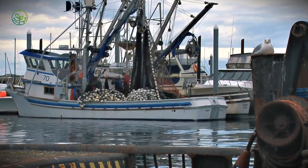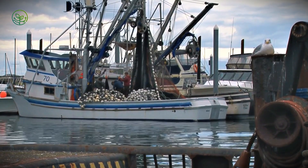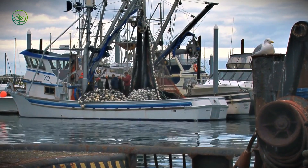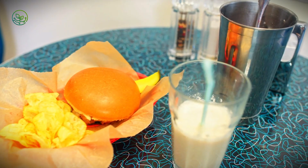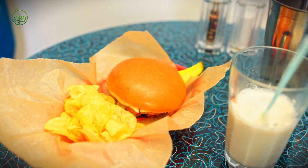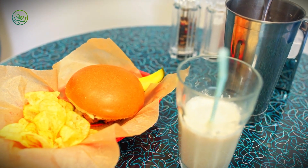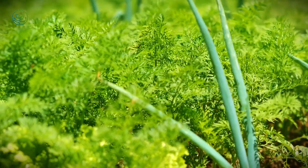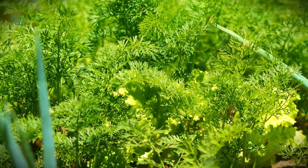Chefs tag fisheries, share supplier timelines, and explain why a specific catch from a specific bay on a specific day produced a superior flavor. In kind, diners begin to follow along. They don't just ask if the scallop is fresh — they ask where it was pulled, how it was packed, whether it was frozen at sea or at port. It is a subtle shift, but a meaningful one: freshness as narrative, sourcing as taste.